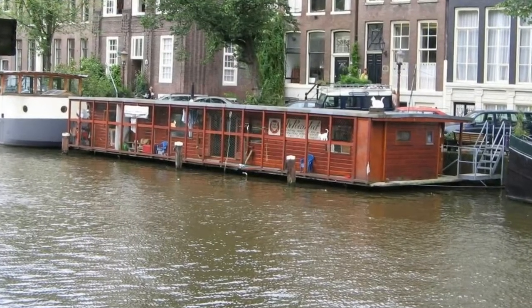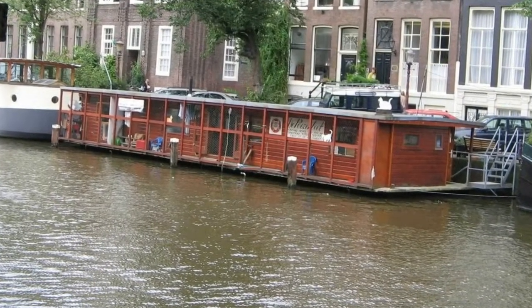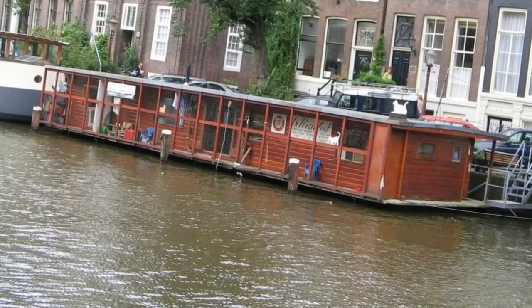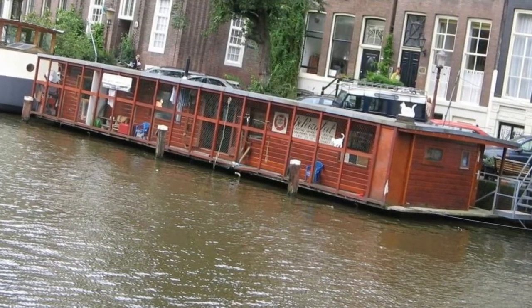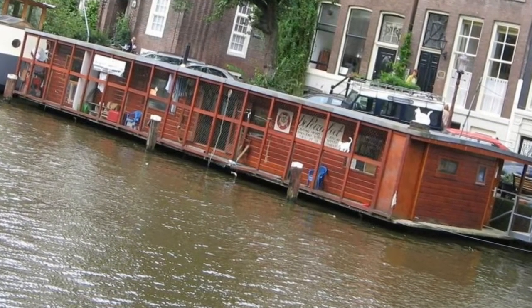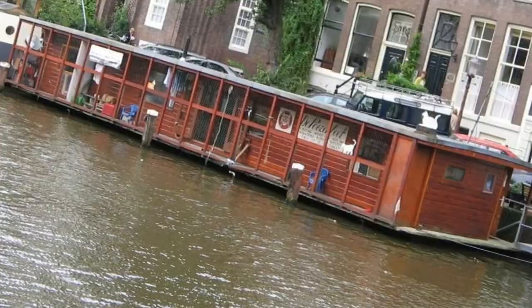De Posenboot — Amsterdam's Cat Boat. A city with over 100 kilometers of canals, it's no surprise that Amsterdam is full of houseboats. However, one such boat in the historic Heringgracht district is hiding something peculiar inside.